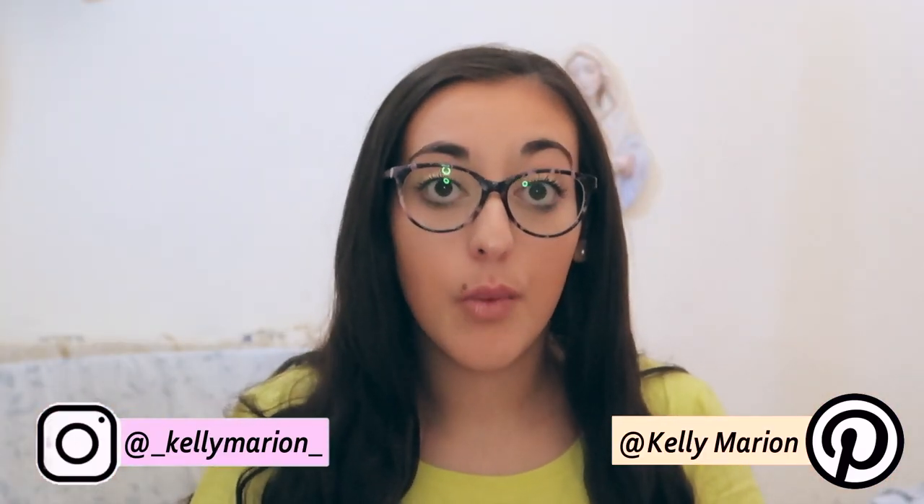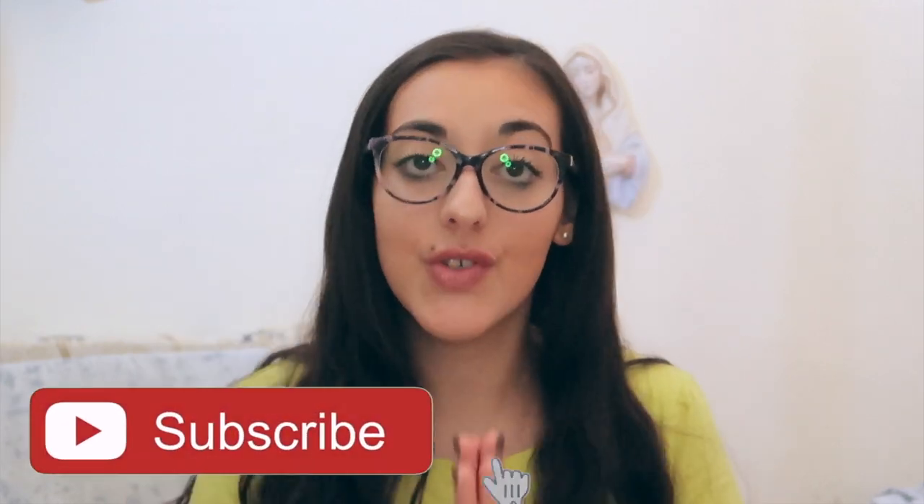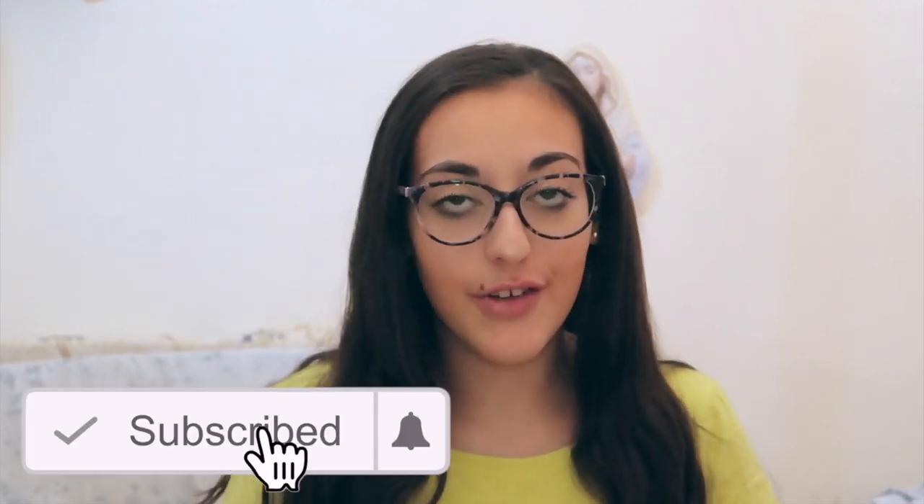Hey guys, it's Kelly and welcome back to my channel. If you're new, welcome and make sure to subscribe. For today's video I'm going to be doing a really exciting haul and I'm going to be showing you what's in my pencil case.